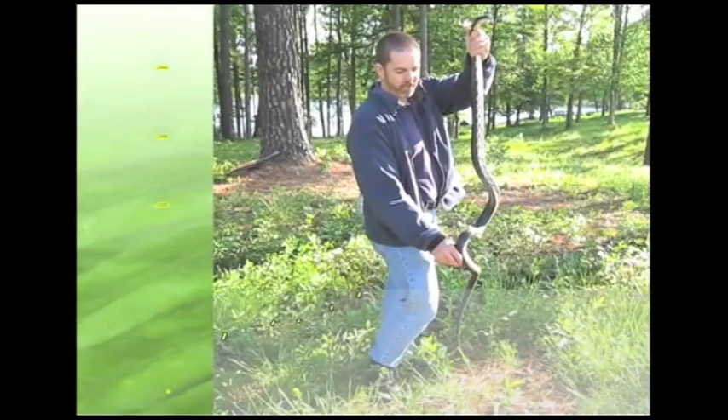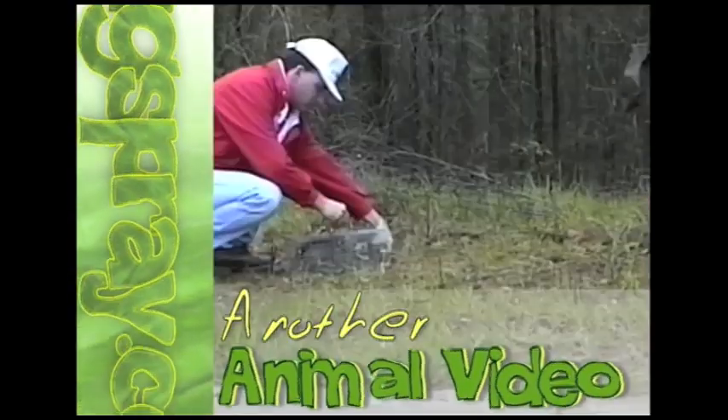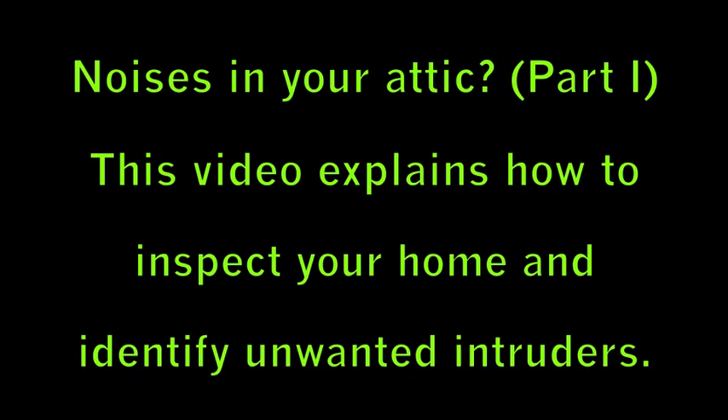Welcome to how-to videos from Bugspray.com. Today we're going to be talking about possible scenarios for what's that noise in your attic. Many times while you're asleep at night, or maybe you're doing some work around the house in the middle of the day, you're going to hear noises in your attic, and that's an indication that there's an animal living in your attic.